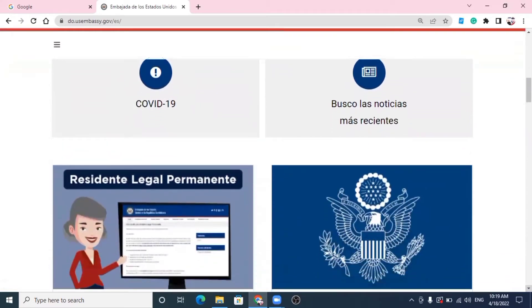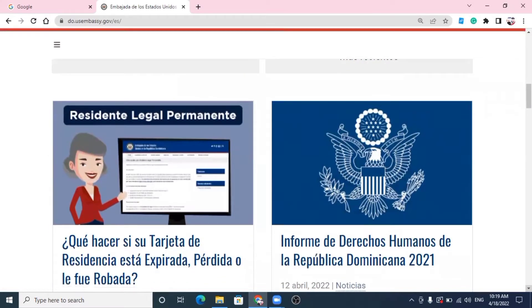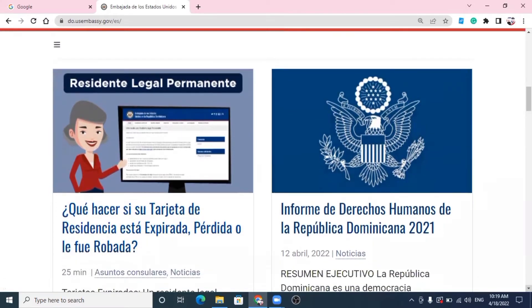Aquí está: residente legal permanente. Qué hacer si su tarjeta de residencia está expirada, perdida o fue robada. En este momento, en este video, nos vamos a enfocar en la parte de la tarjeta expirada, porque ya hemos hablado de la parte que sea perdida o robada. Vamos con la información de expirada.